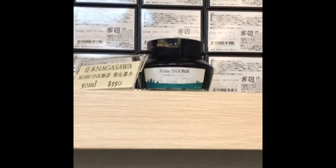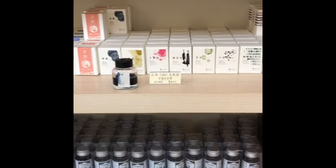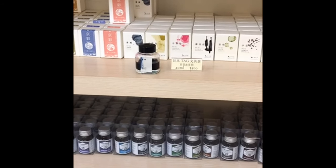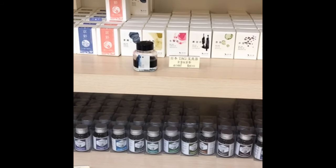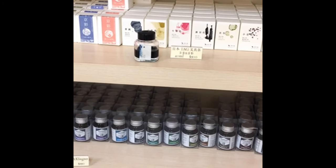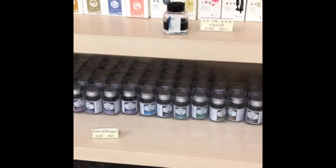And then Kobe — these are Kobe inks. I got one Kobe ink: Kitano Pearl Grey, because I didn't have it yet and I love that grey. They have all the Kyo-no-oto's, except the new ones — the ones that are a different line made out of natural materials like moss and things like that, which is the ones I want to try next.